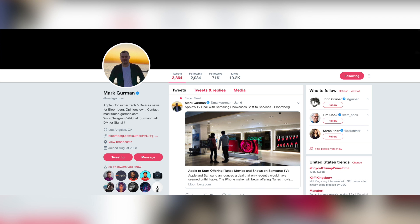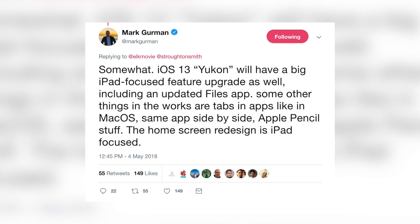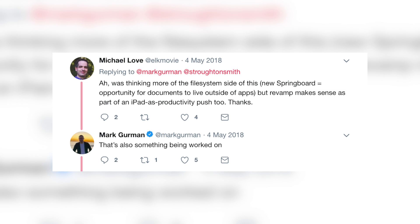According to Mark Gurman, iOS 13 will be iPad-focused. It's not to say there won't be a ton of features for the iPhone as well, but it seems iOS 13 may focus heavily on the iPad. In a tweet from May 2018, Gurman said iOS 13 will have a big iPad-focused feature upgrade, including an updated Files app, tabs in apps like in macOS, same-app side-by-side, Apple Pencil stuff, and a home screen redesign that is iPad-focused. He also mentioned that documents living outside of apps is something being worked on.